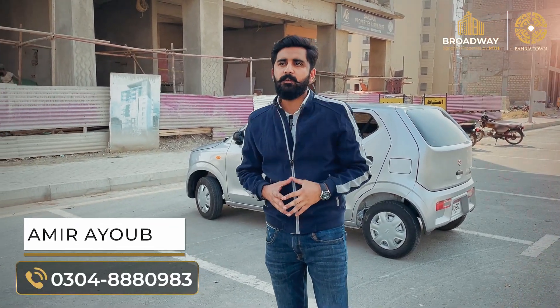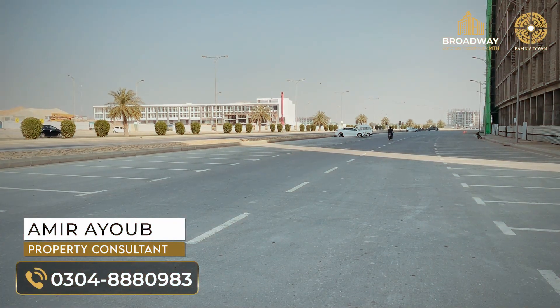Inshallah, Glory Jeans will open very soon. This is the PSO fuel station from Bahria. AQ Supermarket, which you will see on the back side — the structure has been completed.